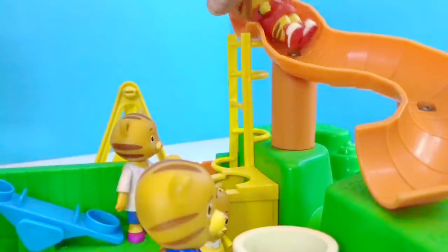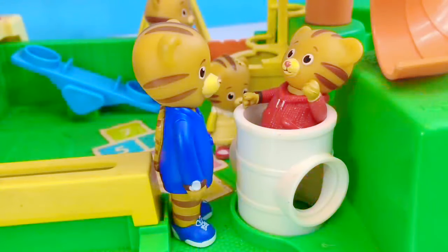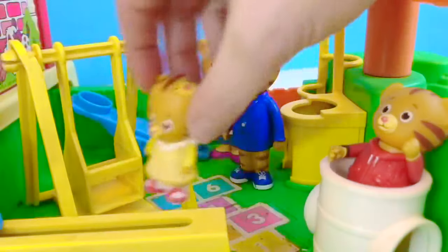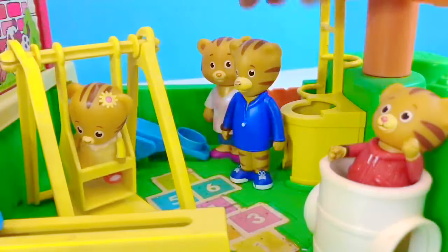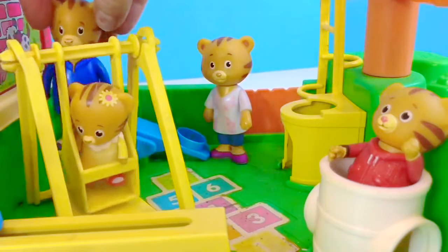Now it's Daniel Tiger's turn to go down the slide. Only one Tiger down the slide at a time. There's one more thing to do before they leave — it's the yellow swing. Baby Margaret hops in and Dad Tiger pushes her.